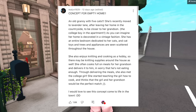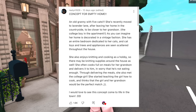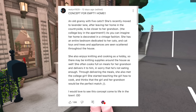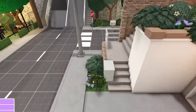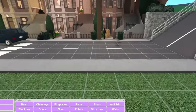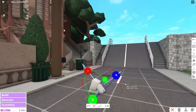Oh my gosh, that's so sweet! Through delivering the meals, she also meets the college girl. She starts teaching the girl how to cook, and thinks that the girl and her grandson would be the perfect match. I love, love, love the concept, and I'm so happy you guys voted for it. I think everyone here ships the college girl and the college boy. I did also say that I would just tour this when I finish it, but where's the fun in that? So I'm taking you with me.